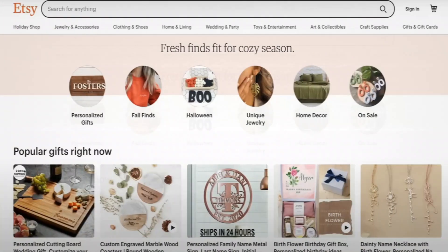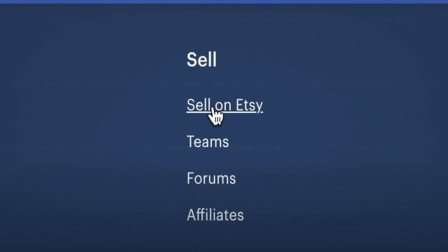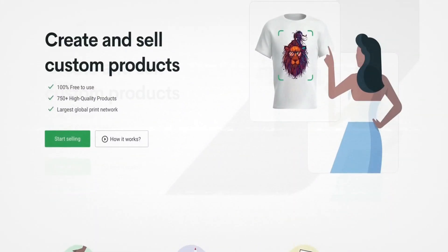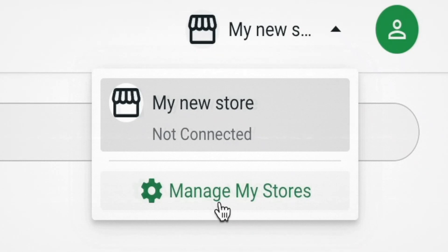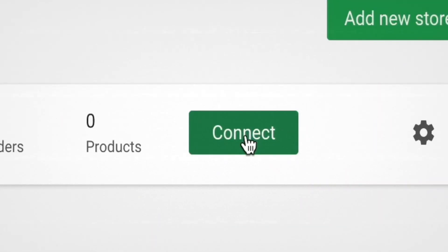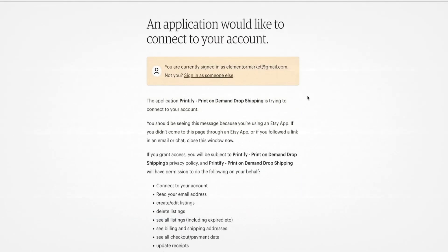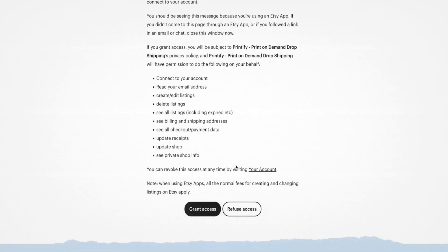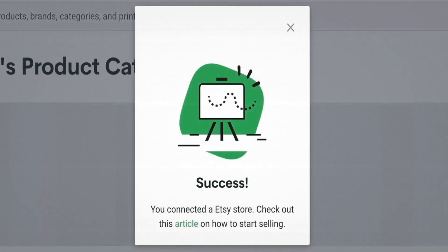Which means you literally have to do nothing except come up with the designs. As a first step, all you need is an Etsy store, and this takes like two minutes to set up. Simply go to Etsy.com, scroll to the very bottom where it says sell on Etsy, and open up your Etsy shop. Next, go to Printify.com, click on my store, then manage my stores, and you'll see a button that says connect. Hit the button, select Etsy, and it will take you to a page asking if you want to grant Printify access to your Etsy shop. Agree, and it will redirect you back to Printify where you'll see the success message.